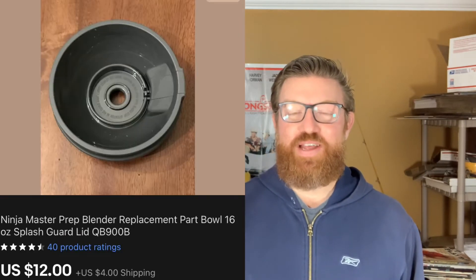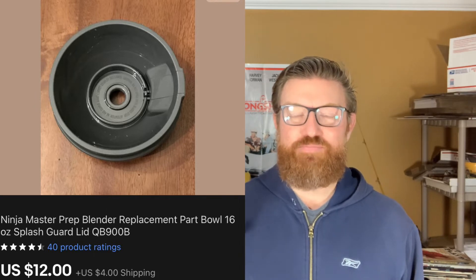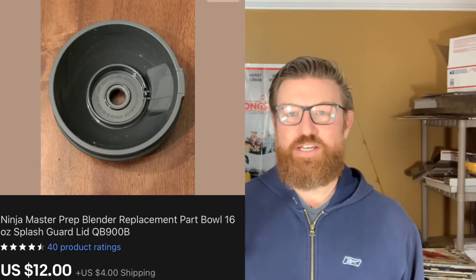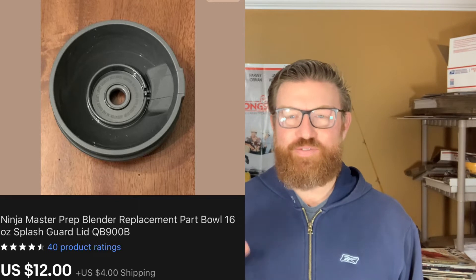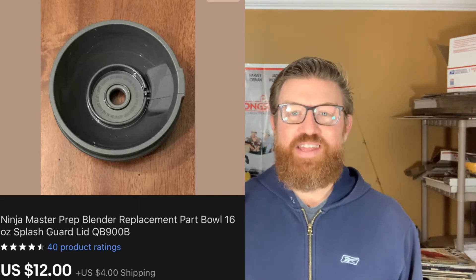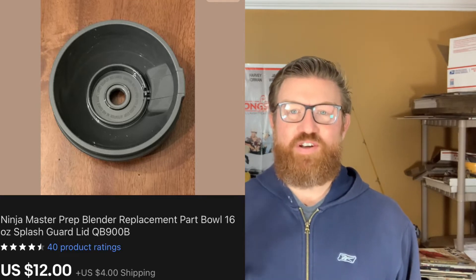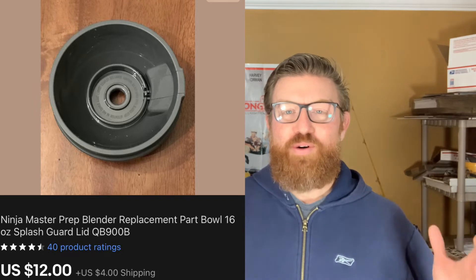Next up is an item that didn't sell for much money but is a milestone item for me. This is a Ninja blender lid — just a replacement part, just the lid only. The reason I included this in my 'what sold' video is that this item is the last piece from my very first storage locker that I ever bought.